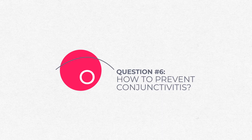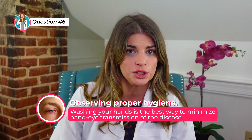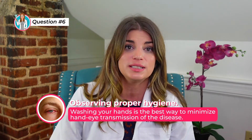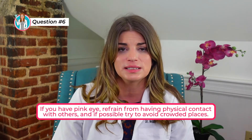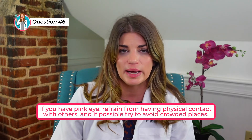How can you actually prevent pink eye? Observing proper hygiene, particularly by washing your hands, is the best way to minimize hand-to-eye transmission of the disease. You should also refrain from having physical contact with an infected person and try to avoid crowded places as well. I always tell my patients to wash their hands often and make sure to change out pillowcases often during the infection.